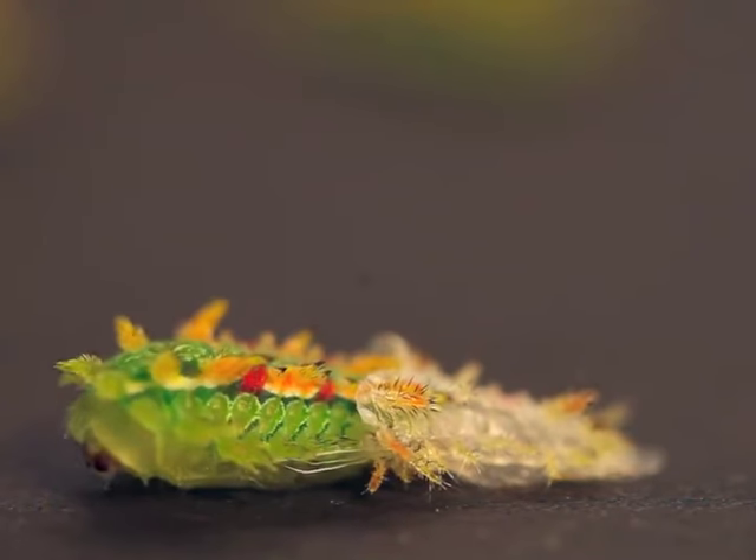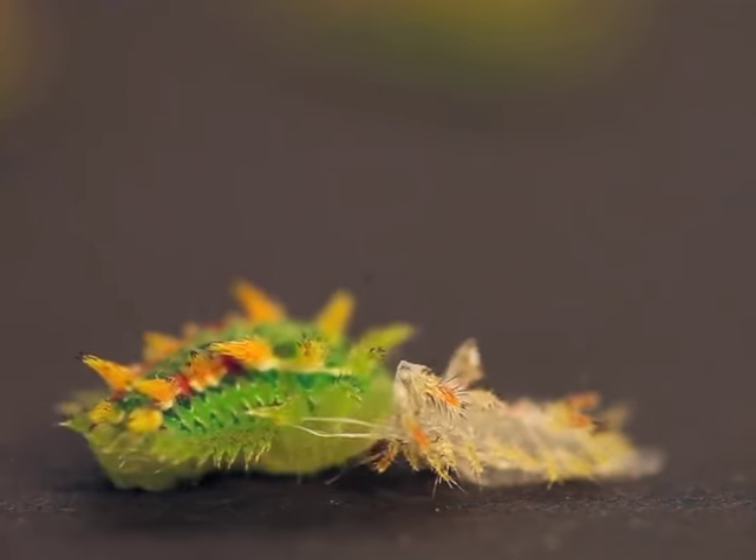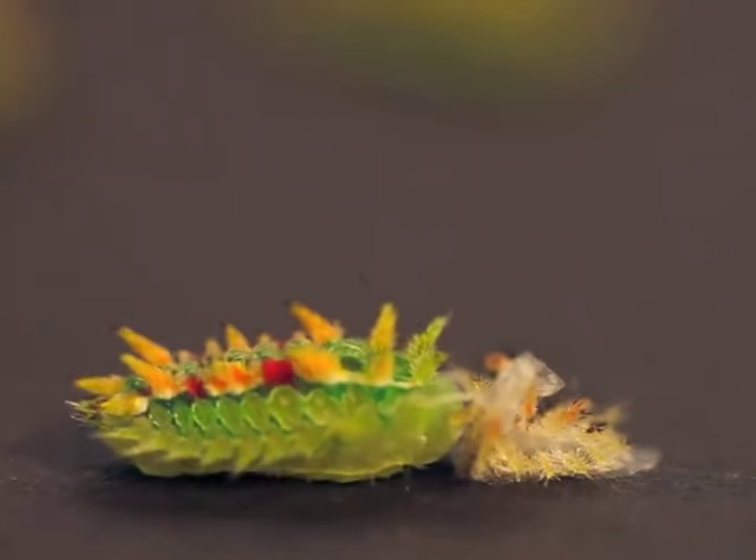As the shed completes, the spiny oak slug wastes no time in turning around and devouring its old skin — a valuable resource not to be wasted.